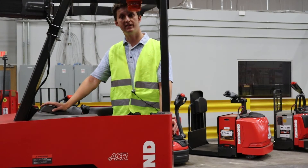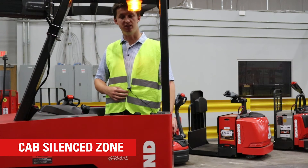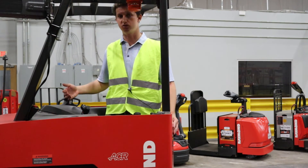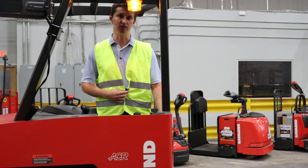Once I'm within six feet of the cab, it'll go into the cab silenced zone. The intention is that you want operators to still have a PND so they're covered when they're off the truck, but you don't want a constant noise while they're driving. So once I step off, I'm immediately covered again by having this PND.